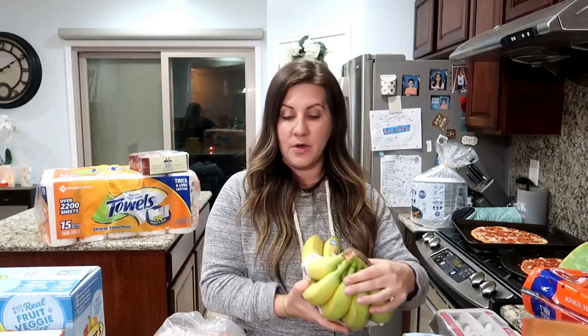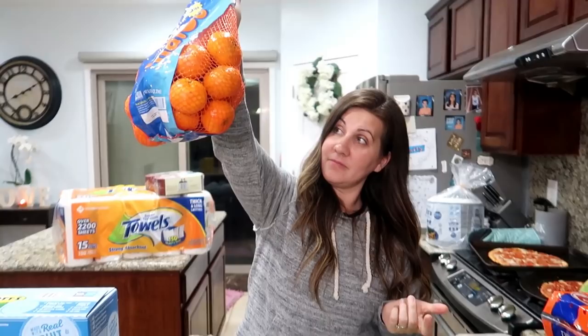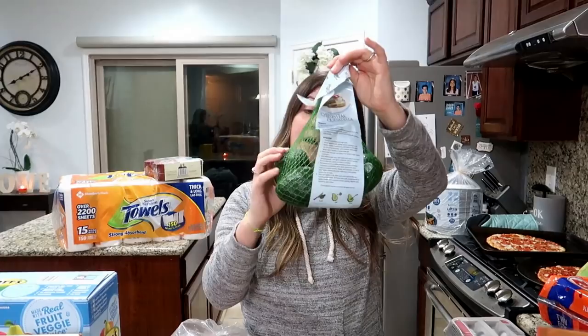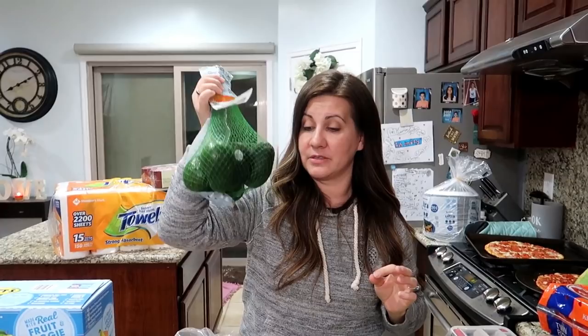Next up fruits and veggies. We got some bananas. I actually had a banana for the first time in a very long time the other day — I don't usually eat bananas. Then we got some halos — these are Sam's Club size, five pounds right here. We also got some avocados which are very not ripe yet. If you want avocados ripe right away you almost have to go to the regular grocery store. We're going to wait on those.